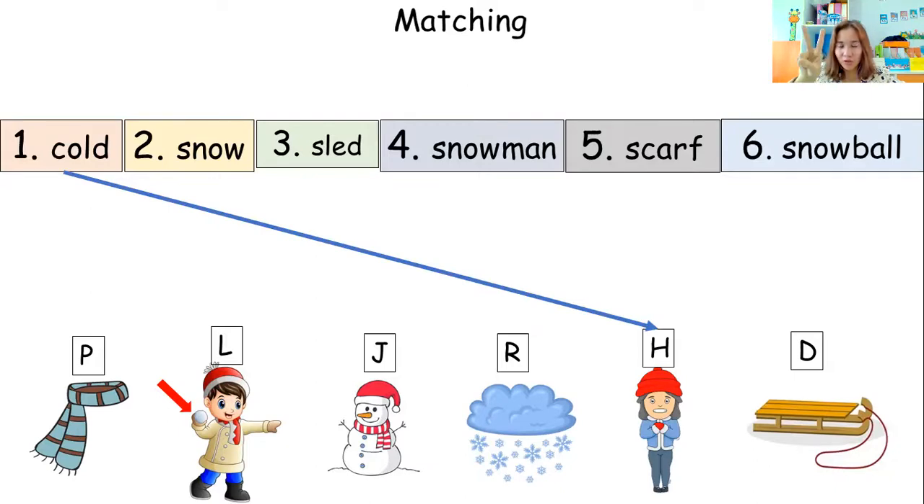Let's proceed to word number two — snow. Which picture shows snow? R. Are you sure? Everybody say letter R. Let's check it out. Wow, great job, students — you got the correct answer again.